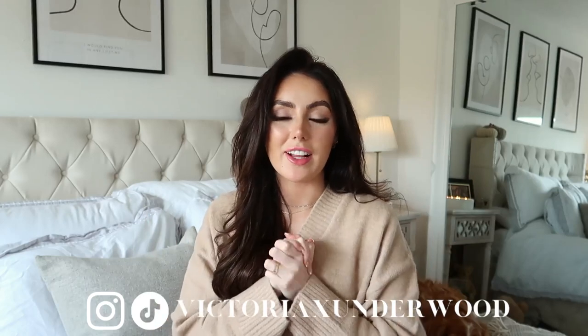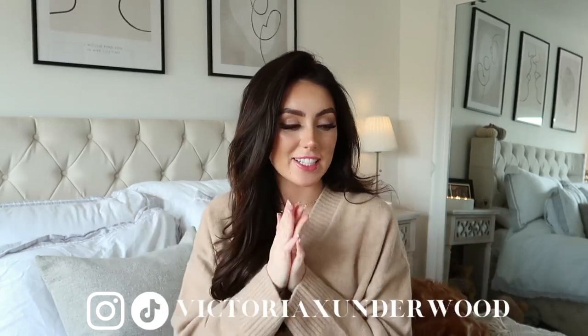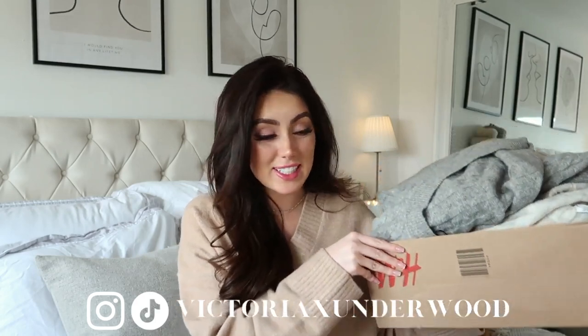Hey loves, welcome back to my channel and welcome if you are new here. Today, as you can tell by the title, I am back with a massive autumnal haul. I have done some huge orders — it literally came in a box. I ordered that much stuff from H&M, Zara, and one thing from Mango as well. I love everything. It's very autumnal, very cozy, very cute, very Pinterest inspired. These bits are going to make some gorgeous outfits and I feel like they're very much staples in your wardrobe, items you're going to wear over and over again.